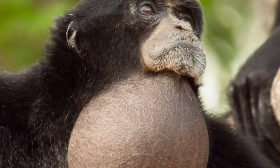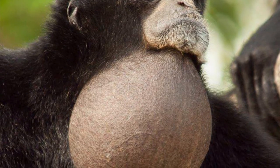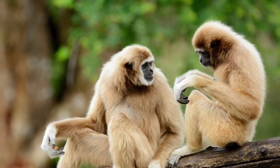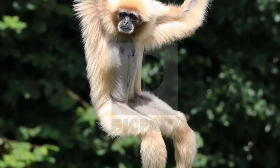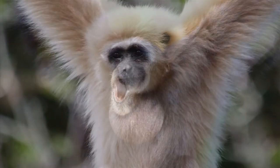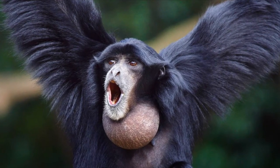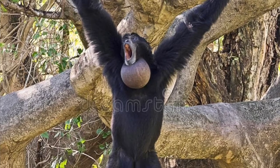Also, Siamangs have throat sacs to help amplify their calls, a trait that is not found in the white-handed gibbon or any other gibbon species. Lar gibbons are also smaller than Siamangs. A fully grown lar gibbon weighs around 5.5 kilograms, or 12 pounds. Males are slightly larger, and they are about 45 to 50 centimeters, or 18 to 20 inches long. By contrast, a fully grown Siamang weighs 10 to 12 kilograms, or 22 to 26 pounds, and they are about 100 centimeters, or 39 inches long.